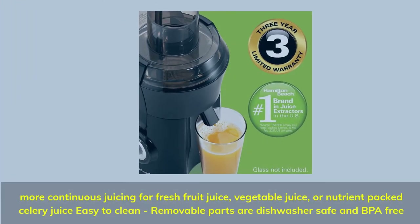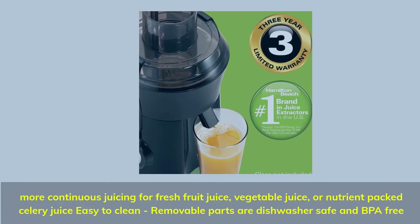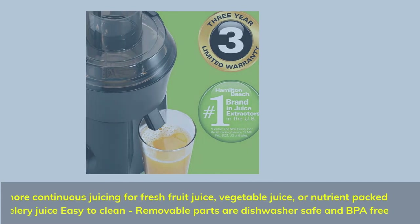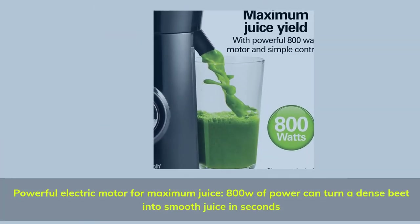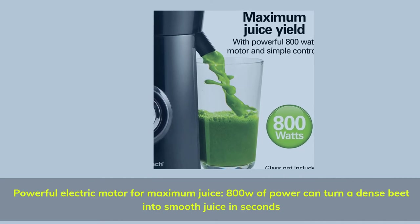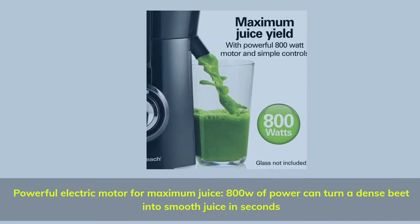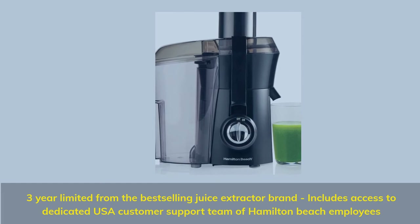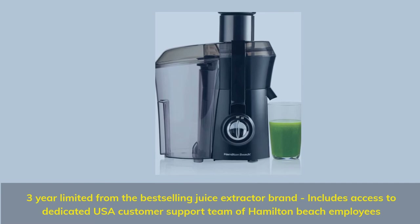More continuous juicing for fresh fruit juice, vegetable juice, or nutrient-packed celery juice. Easy to clean — removable parts are dishwasher safe and BPA-free. Powerful electric motor for maximum juice: 800W of power can turn a dense beet into smooth juice in seconds. Includes a 3-year limited warranty from the best-selling juice extractor brand, with access to a dedicated USA customer support team of Hamilton Beach employees.